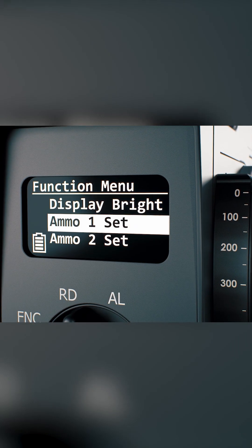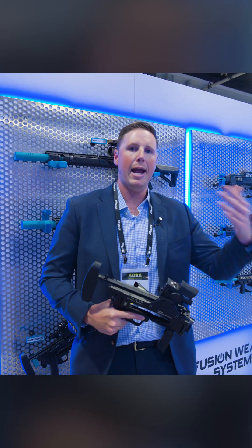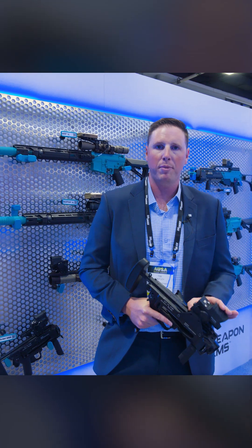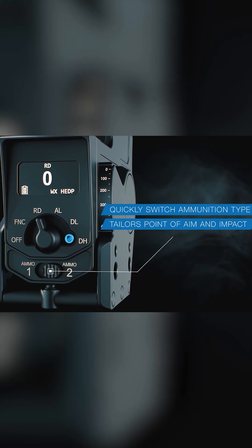You're able to program two different ready rounds that you can switch between — one and two. You can also store several dozen types of rounds for it. So anything in your unit's armory, any kind of DODAC, you can have those rounds programmed in. And then for the grenadier themselves, they can choose quickly between one and two on the device without having to go through any menus or any settings.